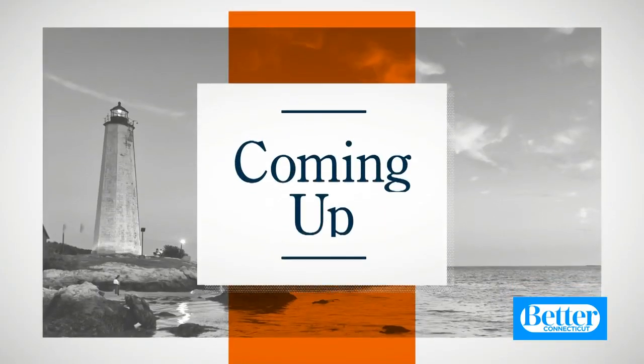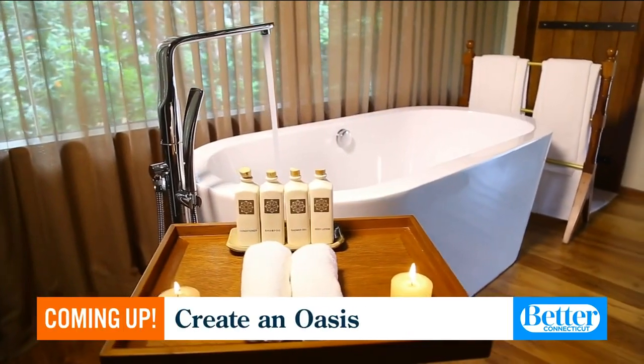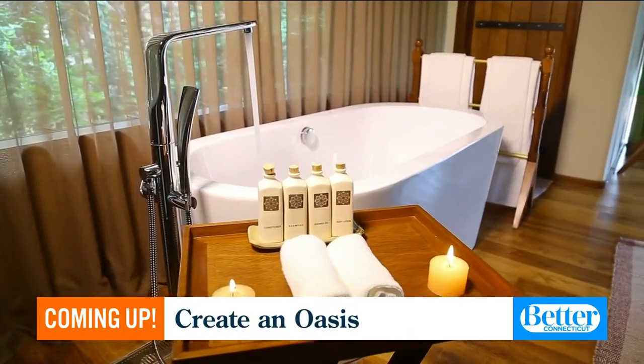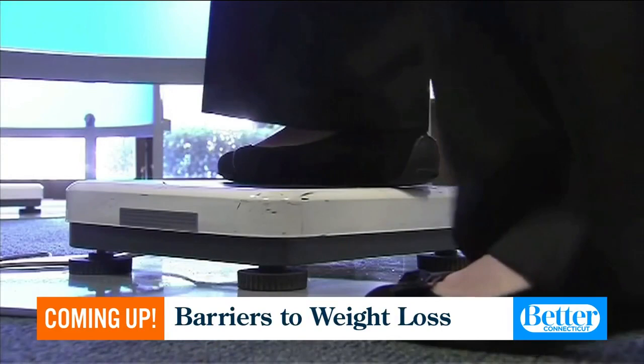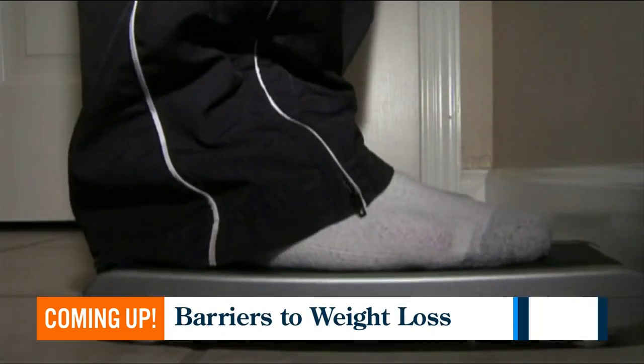For more information, visit SamaraMedSpa.com. And still ahead — carve out a space in your home and make your own personal oasis. We're telling you how. And could there be barriers in the way of you losing weight? We're going to be talking about the mind-body connection. Don't go anywhere — we'll be back in two minutes. Stay with us.